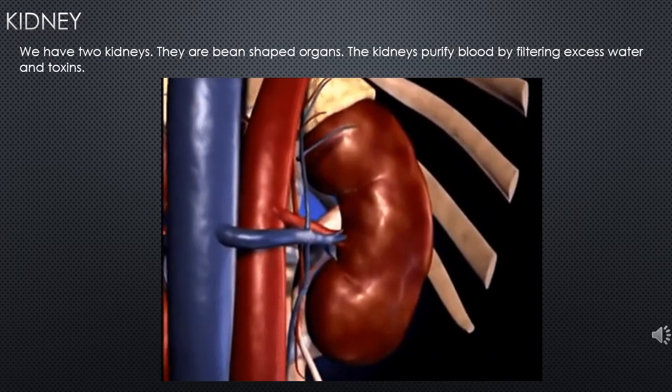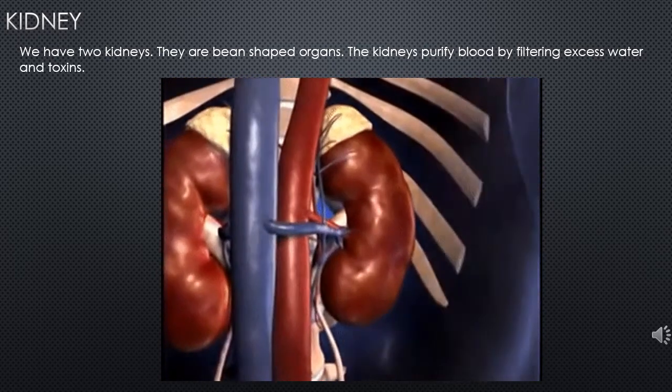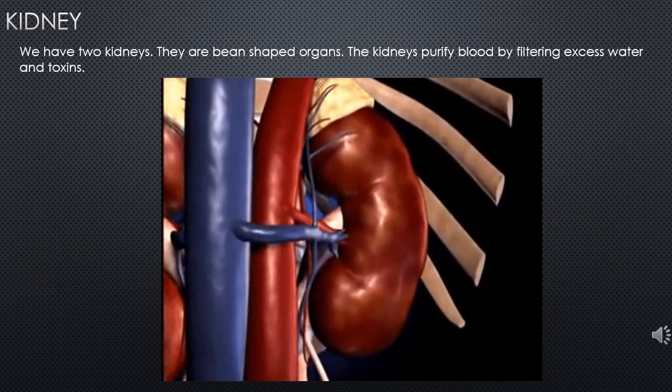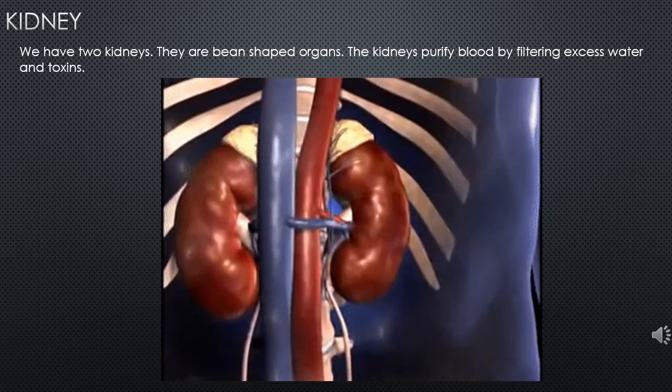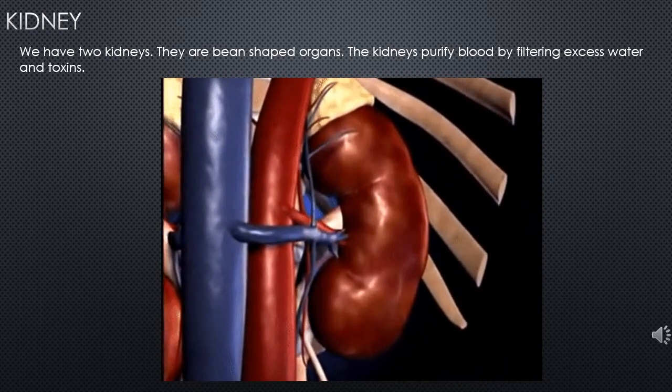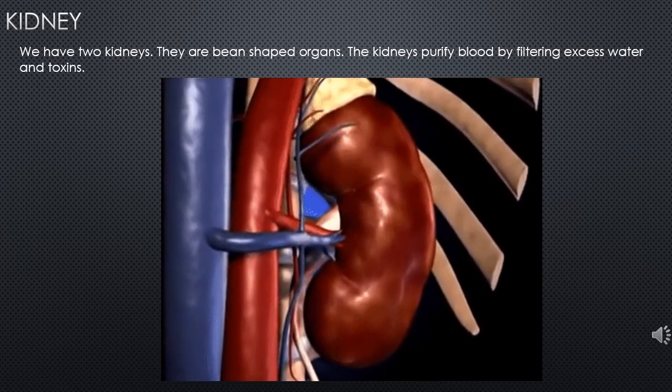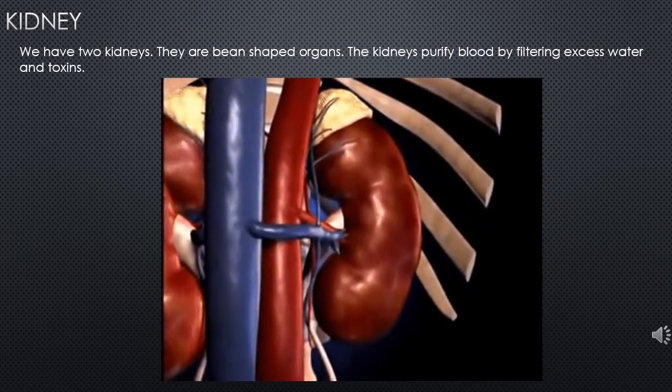These are kidneys. There are two kidneys and if you can see the shape, they look like a bean. The function of the kidney is to purify blood by getting rid of excess water and toxins from the body.